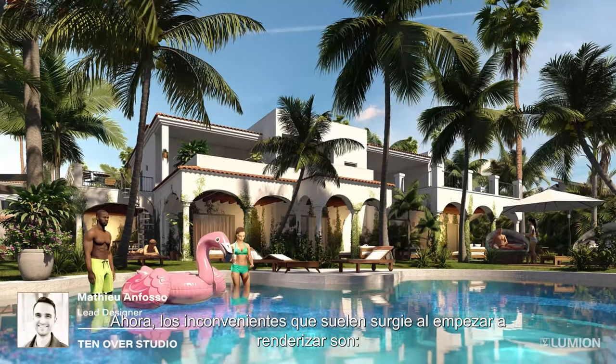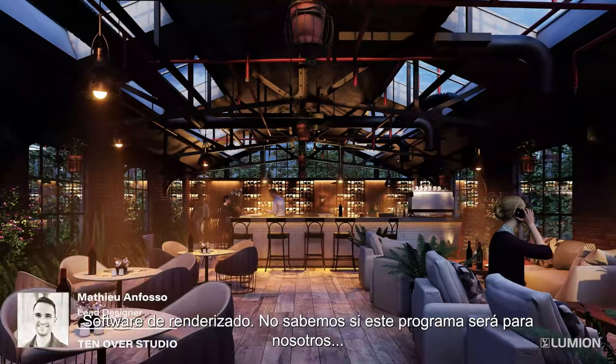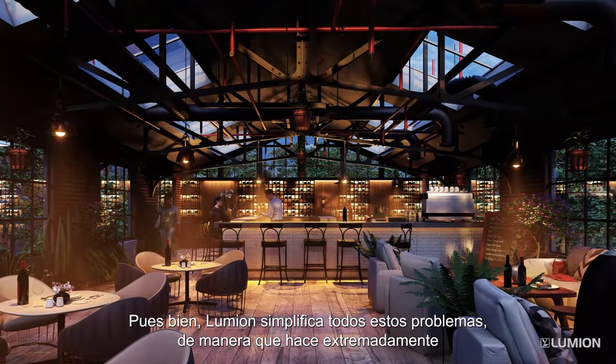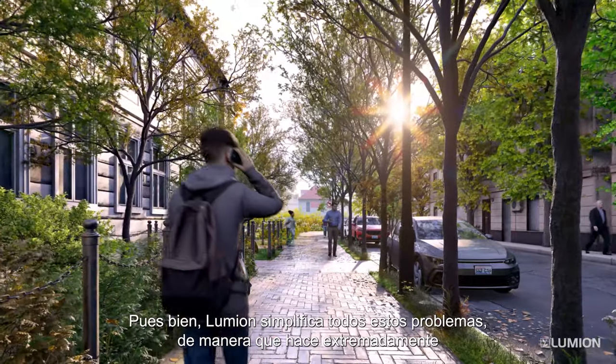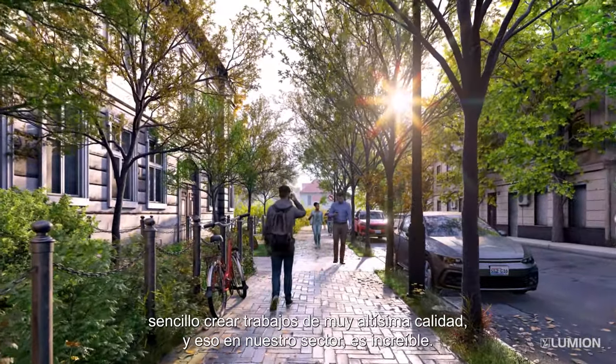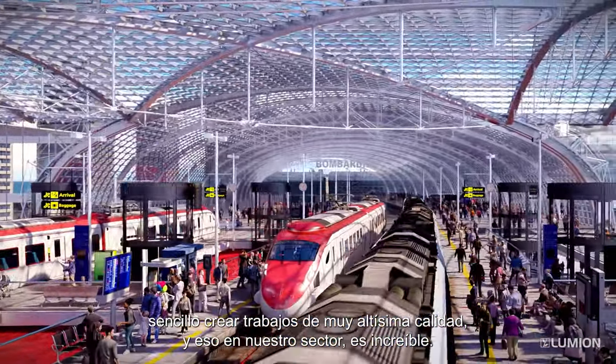The drawback you have with renderings at the very first — like, I don't have the time, I don't have the skills to use a rendering software, I don't know if it can really work for me. Well, Lumion tackles every single one of those issues in a way that makes it extremely easy to produce high quality work. And for our industry, it's incredible.